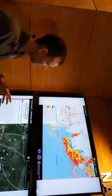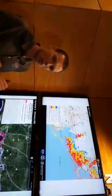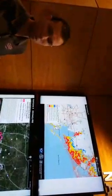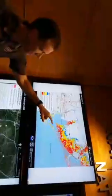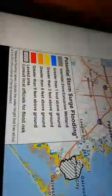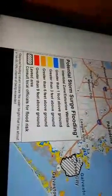The way to interpret this is the potential of how high the water could get above land if all the conditions come in just right. The other important thing to note is this is above ground — depth of water above ground. This is not depth of water above a vertical datum or high tide. This is depth of water above ground.